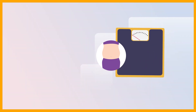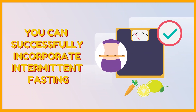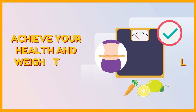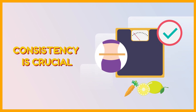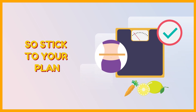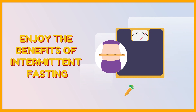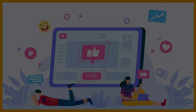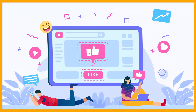By following these tips, you can successfully incorporate intermittent fasting into your lifestyle and achieve your health and weight loss goals. Consistency is crucial, so stick to your plan and enjoy the benefits of intermittent fasting. Don't forget to like, comment, and subscribe for more healthy living tips.